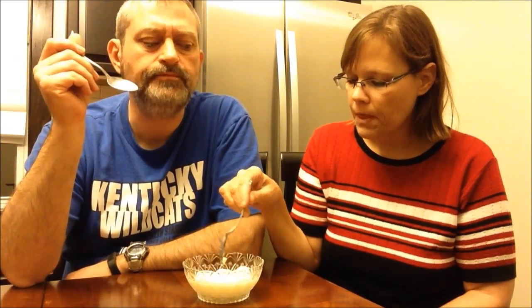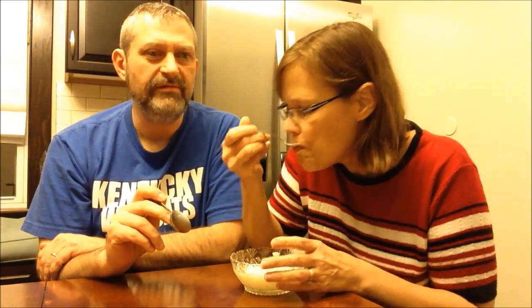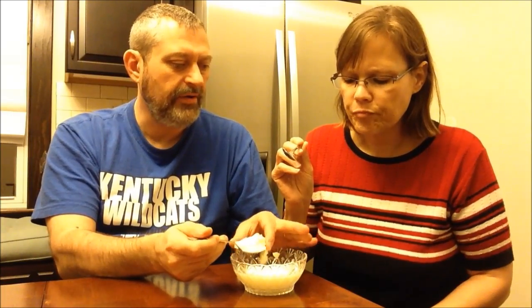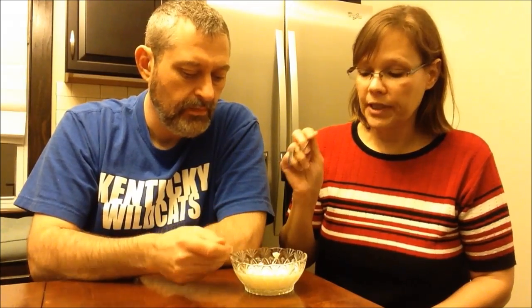That reminds me of like a coconut cream pie a little bit. It has the texture of a jiggly jello, but it literally tastes like a coconut cream pie to me, because it has that creamy flavor from the milk and that coconut flavor. It's actually really good. Yeah, it is. Would you eat it plain like this all the time, or would you put it with something? You could probably put cream on top. I think this is plenty — that's gonna fill you up right there. That's very filling.